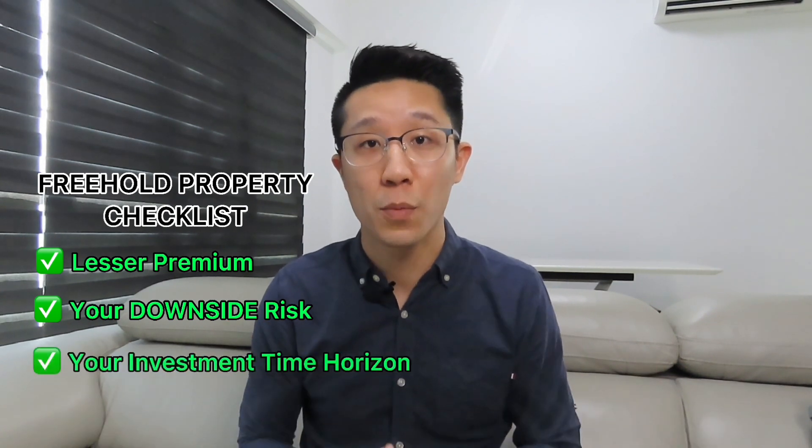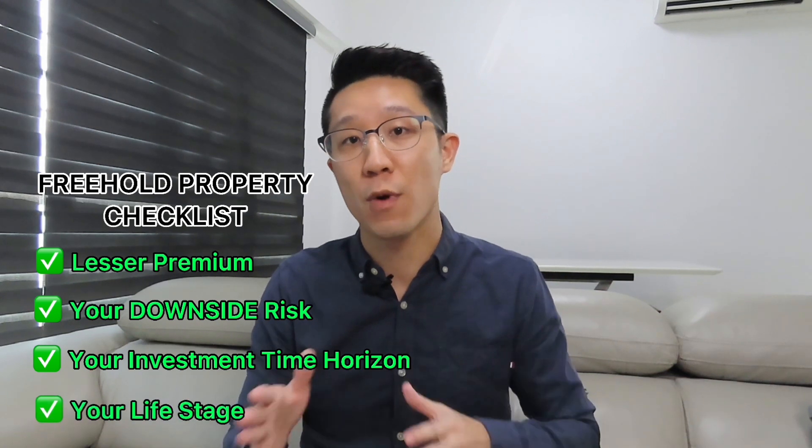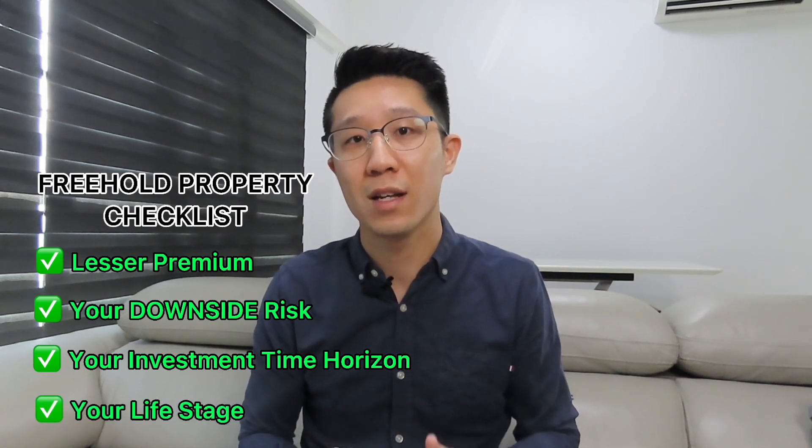Also, the time horizon for freehold properties is much longer. If you are at a life stage where things are much more volatile, you might want to consider leasehold properties instead.